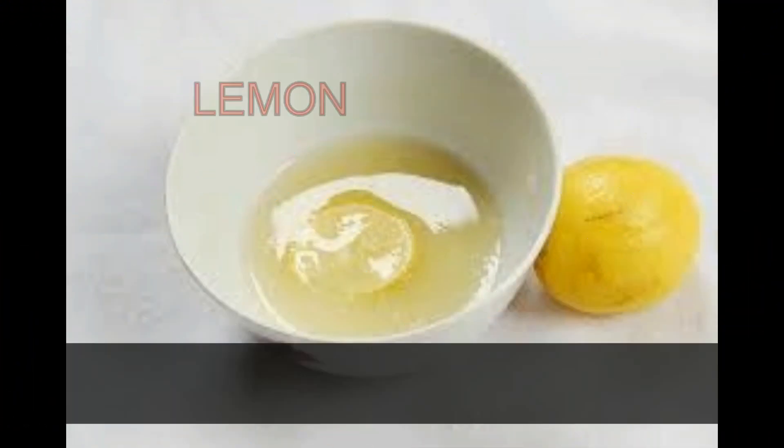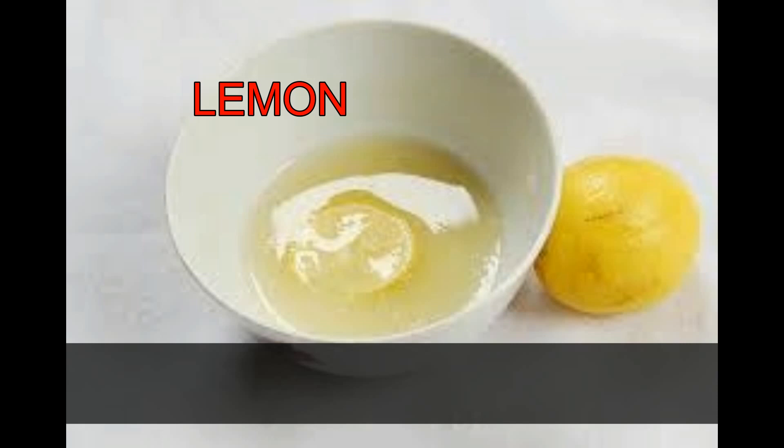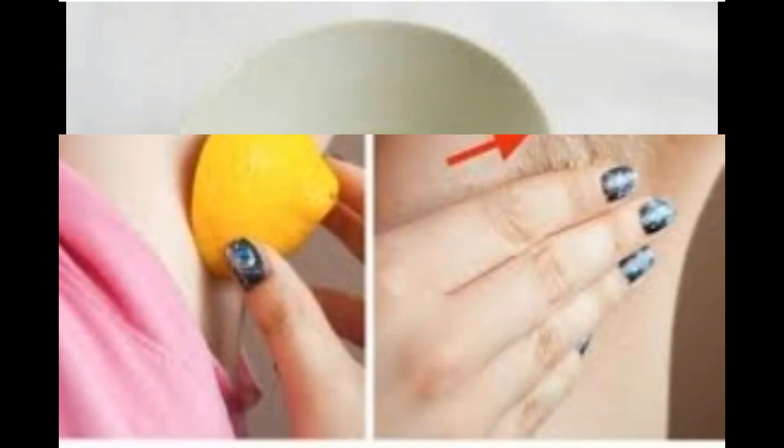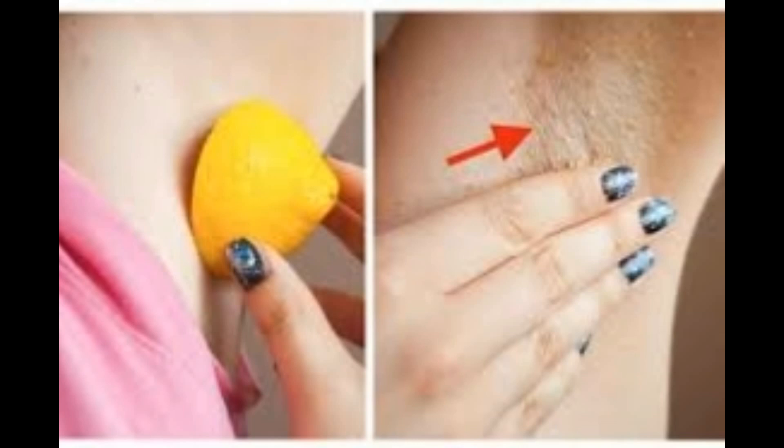Lemon. Lemon juice works great on the skin. Cut a lemon in half and rub the inner part on your bikini line and dark underarm area for a few minutes. Allow the juice to remain on the skin for 10 to 15 minutes, then rinse it off with warm water. It will reduce your darkness within three days of regular use.